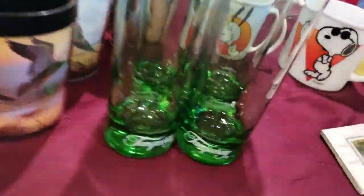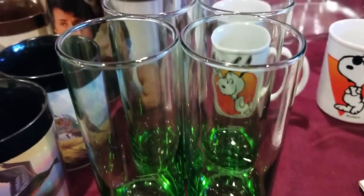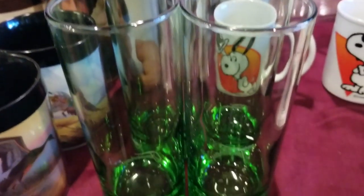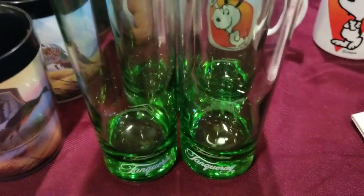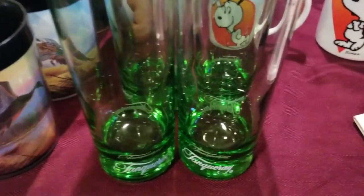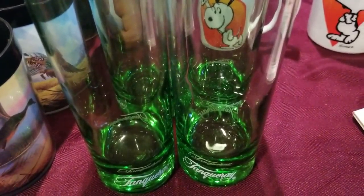We then have this complete set of Tanqueray glasses — the green glass. These are from the 90s, not that vintage, but they're still pretty cool and there is a market for them. We'll pick up what we can sell, as long as it's in that before-1999 era — that's where we're trying to be.